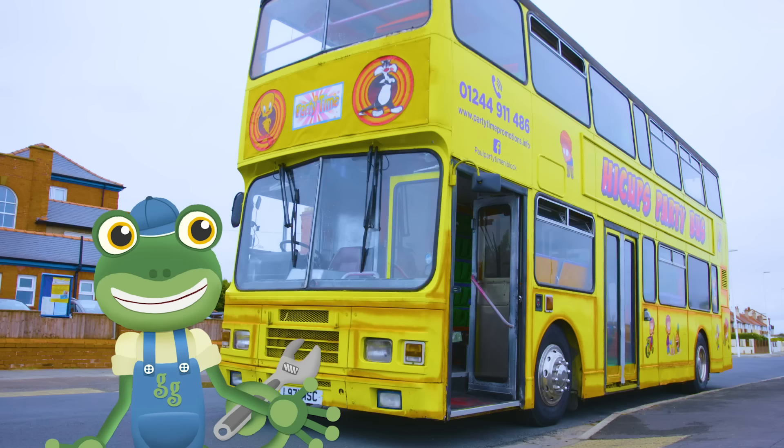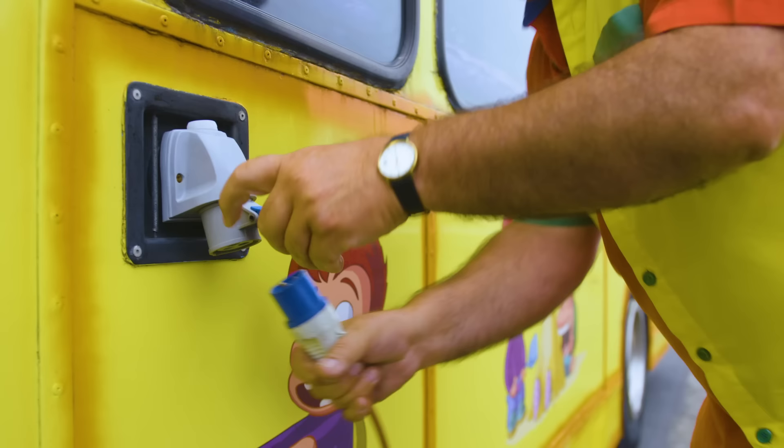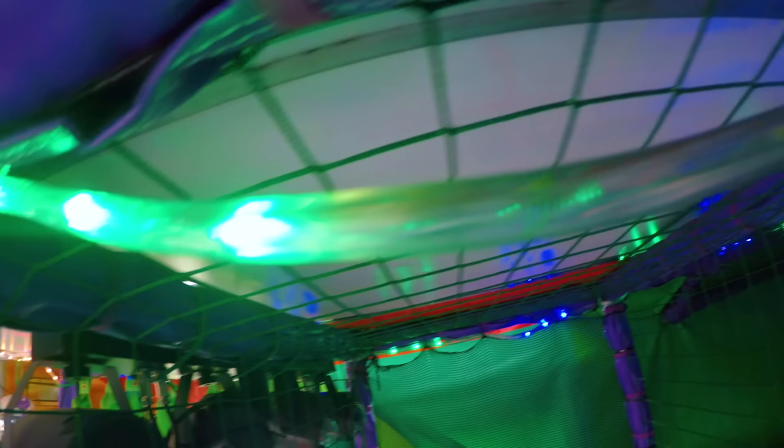Paul's getting the bus ready for a party, so it's time to connect the bus to a generator. A generator is something that uses fuel to generate electricity. That means Paul can turn the disco lights and music on in the bus.